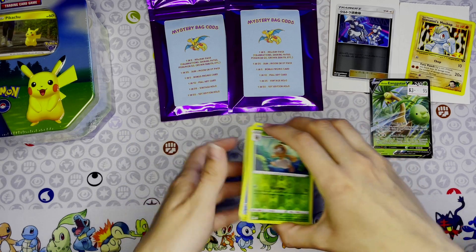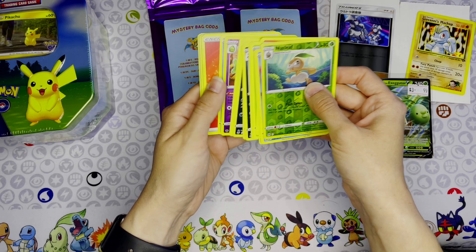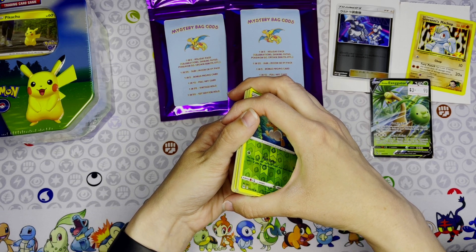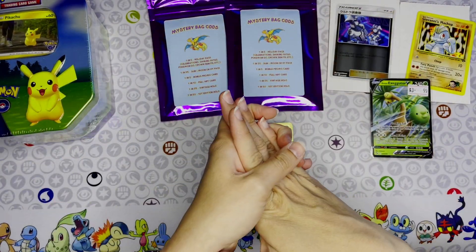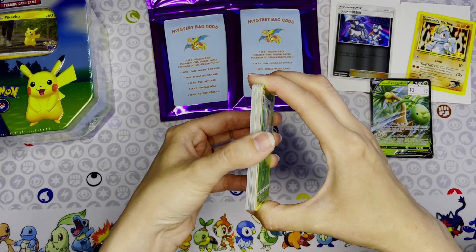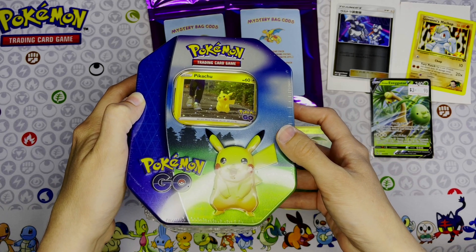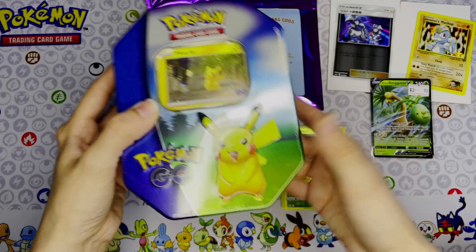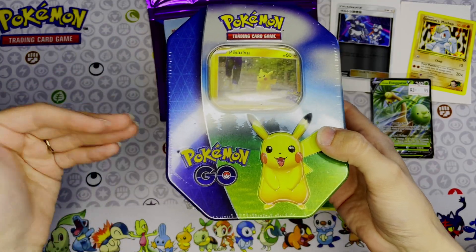I also got Lost Origin and Silver Tempest packs from a hobby shop called Dragon Vine — it had games, toys, plushies, and everything. There were two locations in Oregon. And then there was another card shop called Sport Cards 101, which had sports cards, Magic: The Gathering, Yu-Gi-Oh, and Pokémon as well.